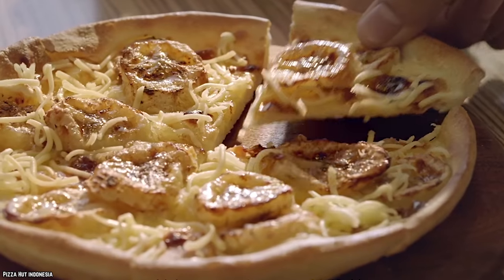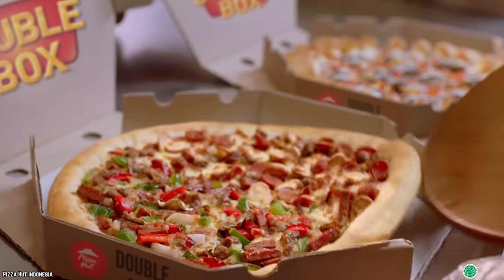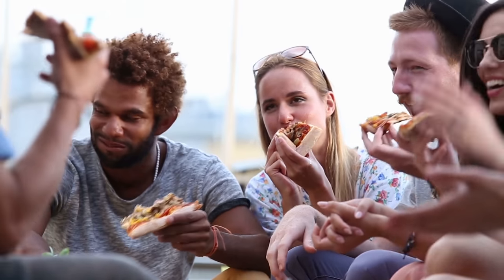This pizza was only available in the Great White North and was advertised as a unique spin on a true Canadian classic. They've certainly got the unique part down. In any case, this is definitely something to pick up on your next trip to Pizza Hut, eh?